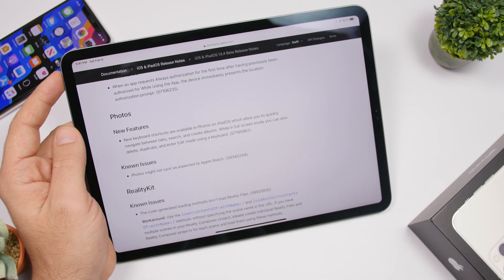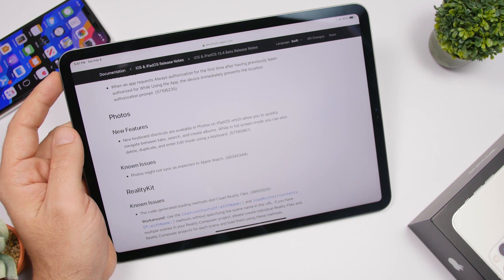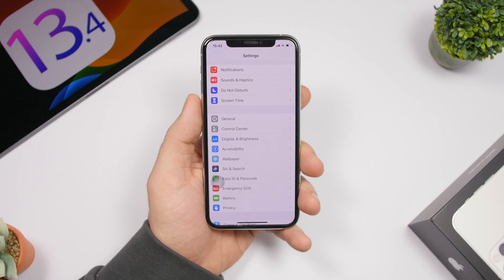Another feature exclusive to iPadOS 13.4 is new keyboard shortcuts added for physical keyboards on the iPad. You'll have new shortcuts in the Photos app to navigate between tabs, search, and create albums. Also, while in full screen mode, you can delete, duplicate, and enter edit mode using the keyboard.